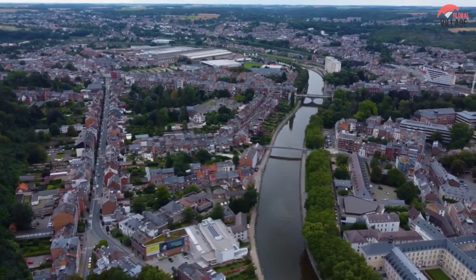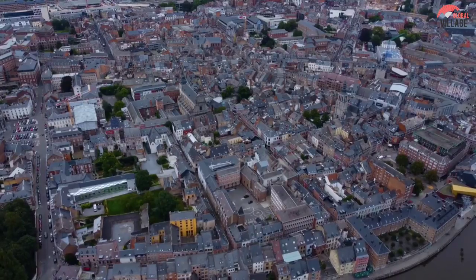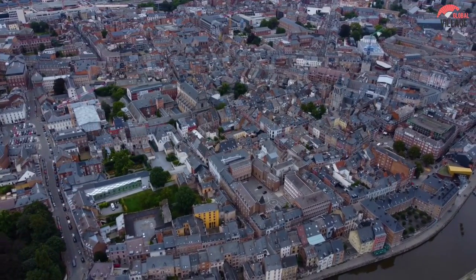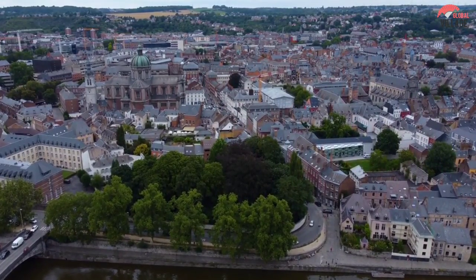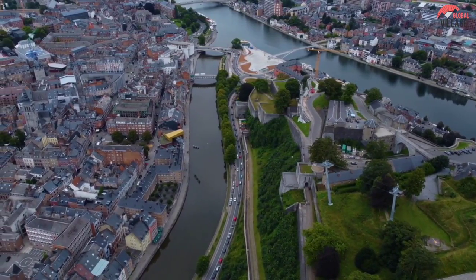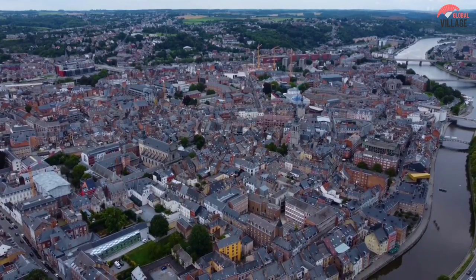The huge medieval citadel that adorns the mountains above the Sambre is without a doubt the pièce de résistance. It is one of the biggest fortifications in all of Europe and is more than 1,000 years old. It has a ton of escape tunnels and bulwarks that were used up to World War II.